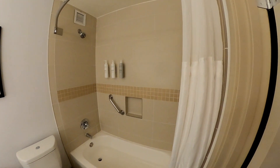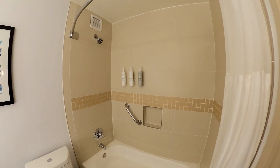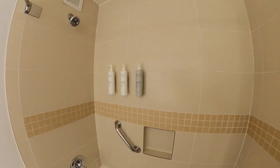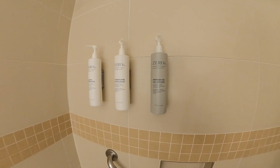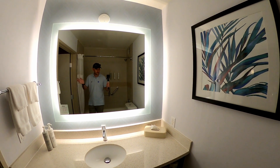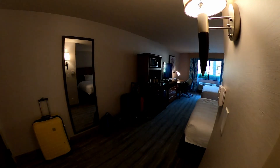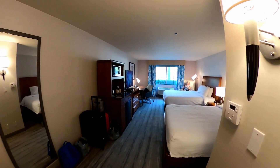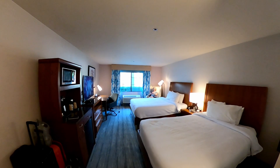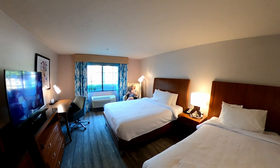The bathroom is quite standard but looks nice, clean, and tidy. There's a tub with a shower over it and some complimentary cosmetics. All looks good. This is the two queen room at the Hilton Garden Inn in Valencia, Six Flags, California.